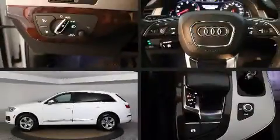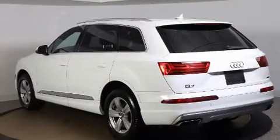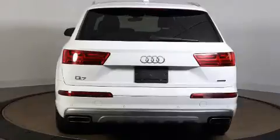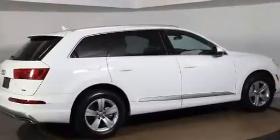Take command of the road in the 2018 Audi Q7. Smooth gear shifts are achieved thanks to the 2.0-liter 4-cylinder engine, and for added security, Dynamic Stability Control supplements the drivetrain. A turbocharger further enhances performance while also preserving fuel economy.